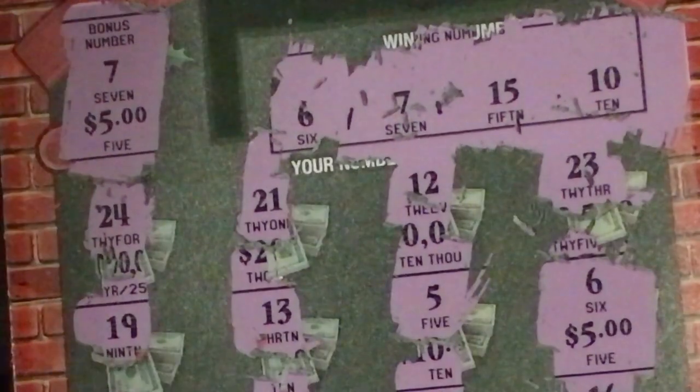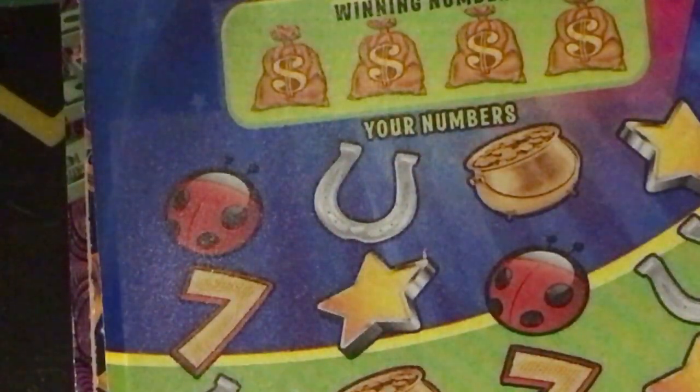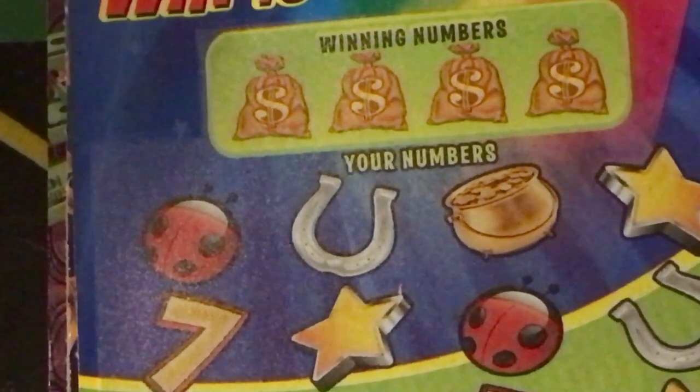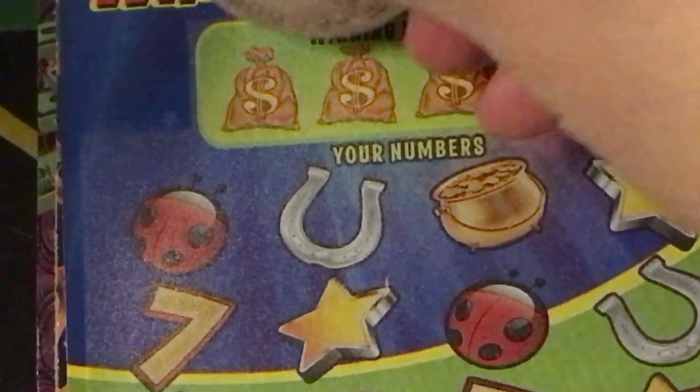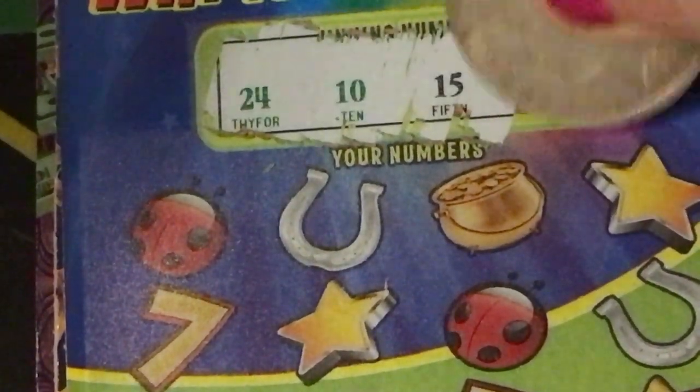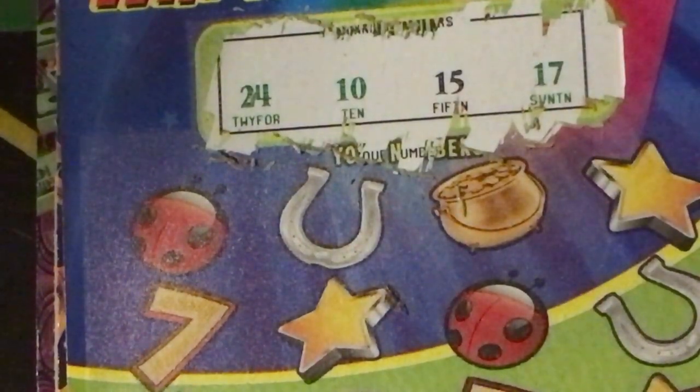So this is a $10 winner — I got my money back plus one extra dollar. So maybe I'll buy two tickets tomorrow when I go to the store to cash it in. Okay, let's move on to the Lucky 13.